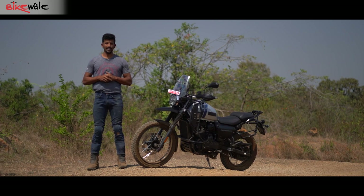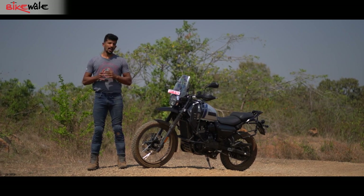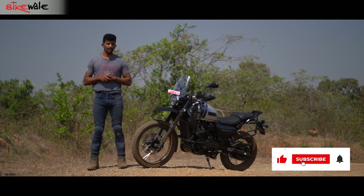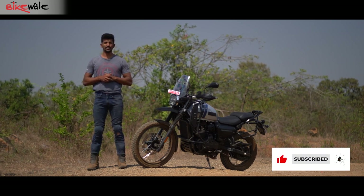Please like and share this video, subscribe to BikeWale, and if you want to consume video content the moment we publish it on our YouTube channel, please hit the bell notification icon as well.